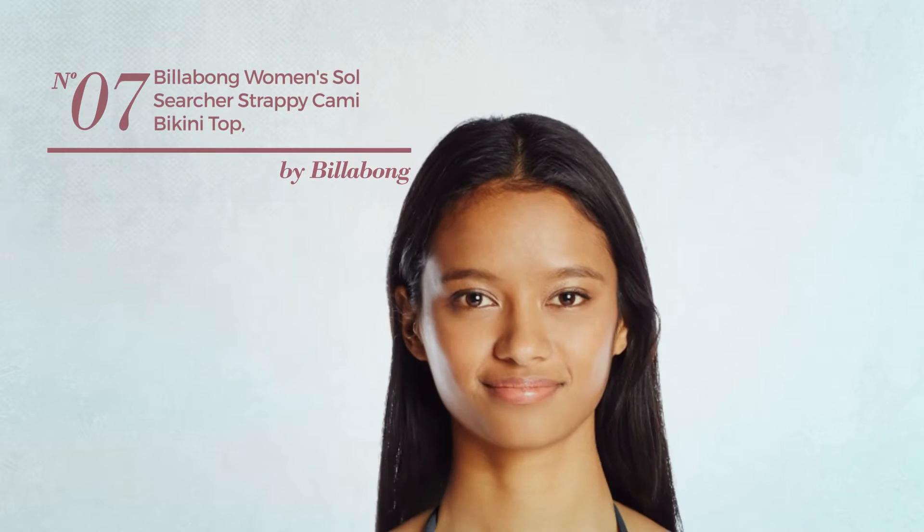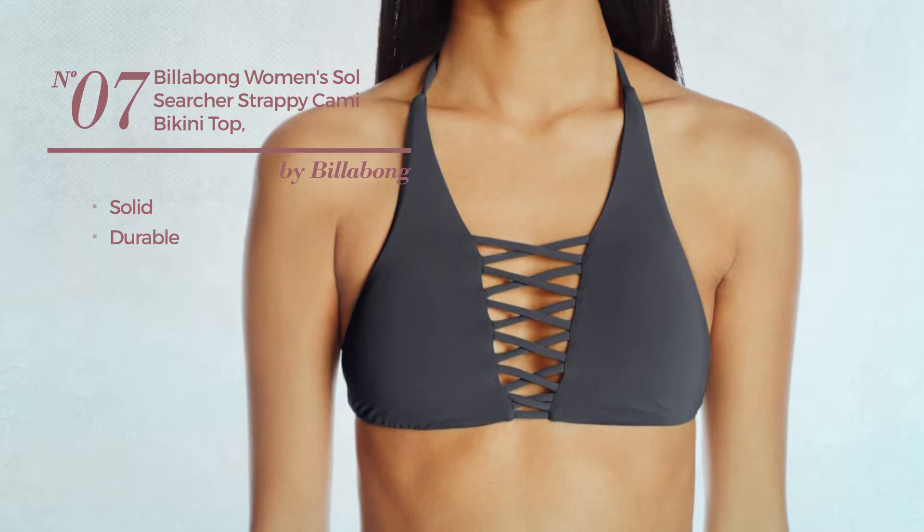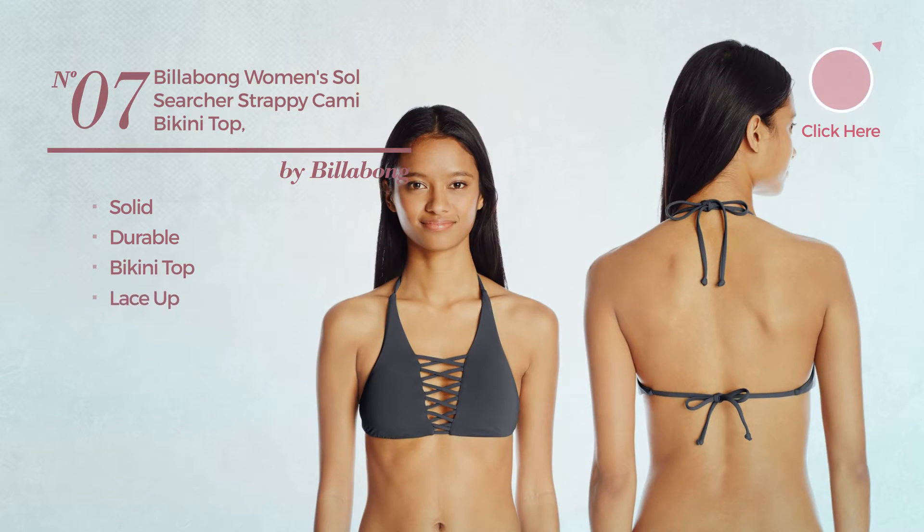Number 7. Featuring a solid design, produced with durable material. This bikini includes a bikini top, lace-up and tie. Available in 4 other colors.